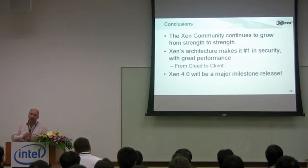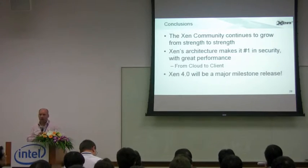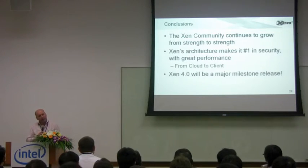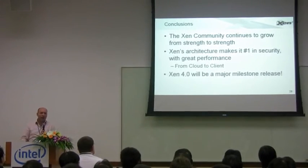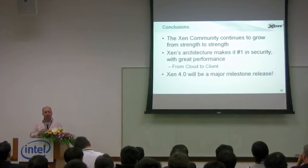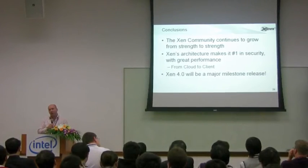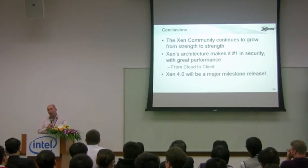In conclusion, thanks to all of you and folks everywhere else in the world for your contributions to the project — the community continues to grow from strength to strength. Xen's architecture makes it number one in security, with that thin hypervisor approach trying to disaggregate and deprivilege anything which doesn't have to be in the hypervisor, running at ring 3 and 0, and moving that out into other components.